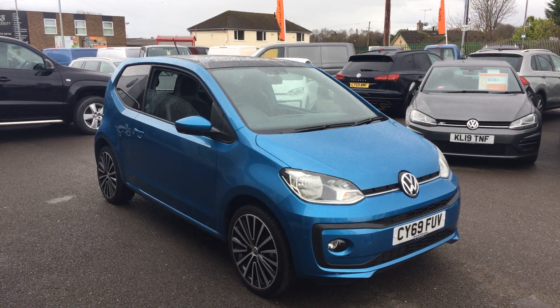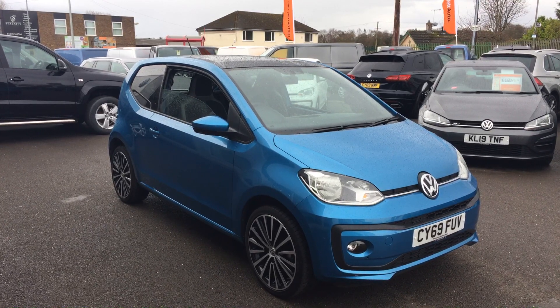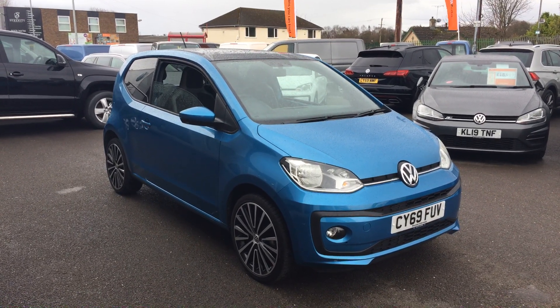Hi, my name is Youssef, sales executive here at Wrexham Volkswagen. I'm going to show you around this three door High Up finished in the Costa Azul we have on sale here at Wrexham Volkswagen.